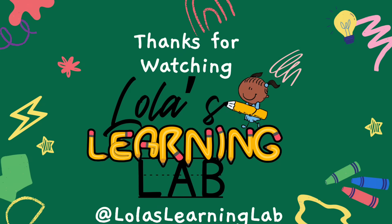We had a great time learning today, guys. Until next time, don't forget to like, share, and subscribe to our channel for more amazing videos with Lola's Learning Lab.